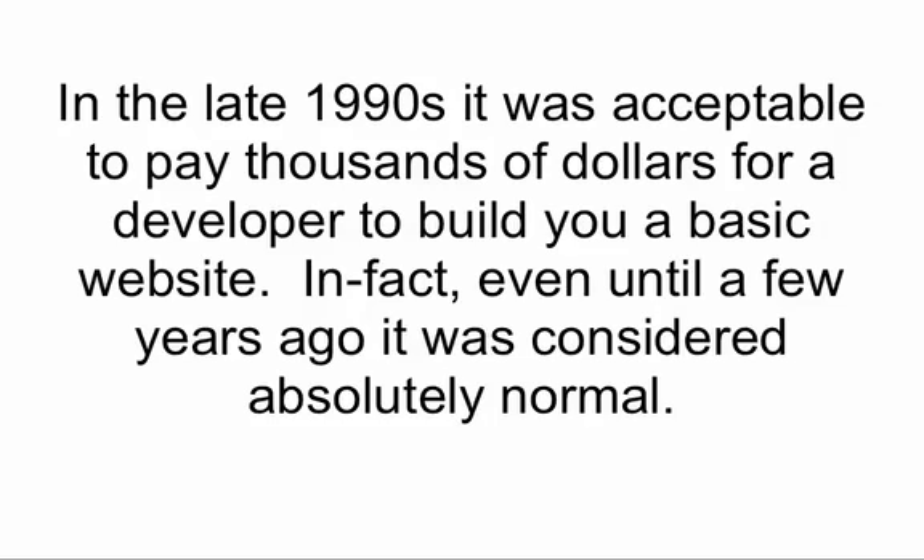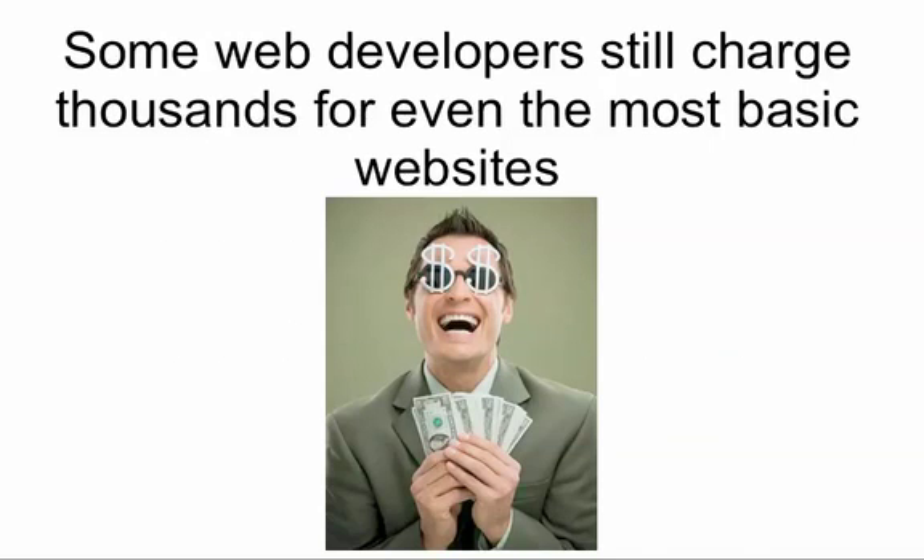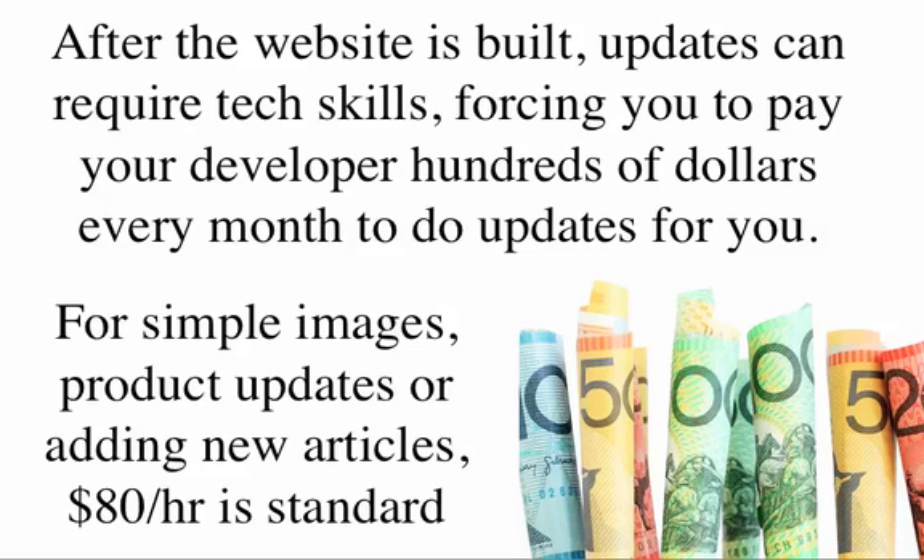In the late 1990s, it was acceptable to pay thousands of dollars for a developer to build your basic website. In fact, even until a few years ago, it was considered absolutely normal. Some web developers still charge thousands for even the most basic websites. And after the website is built, updates can require techy skills, forcing you to pay your developer hundreds of dollars every month to do updates for you. For simple images, product updates, or for adding new articles, $80 an hour is the standard rate charged.